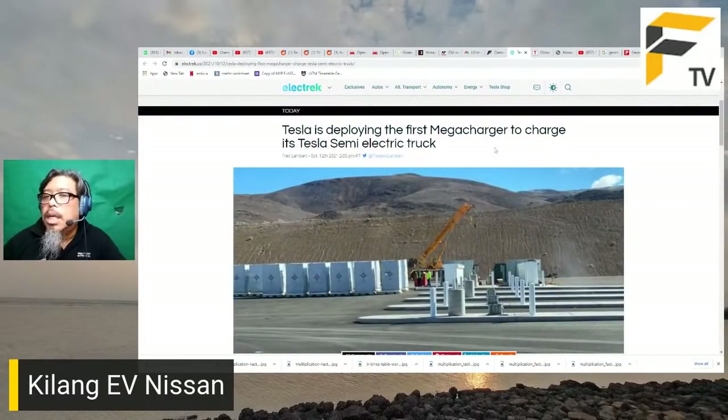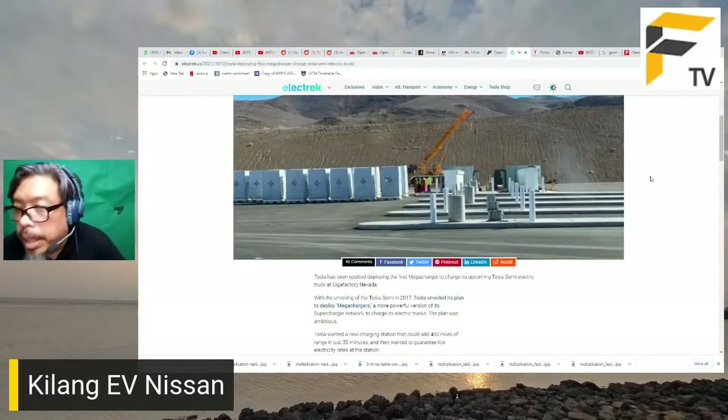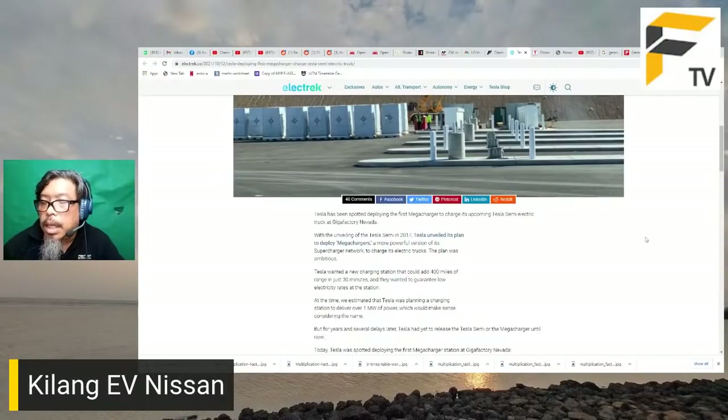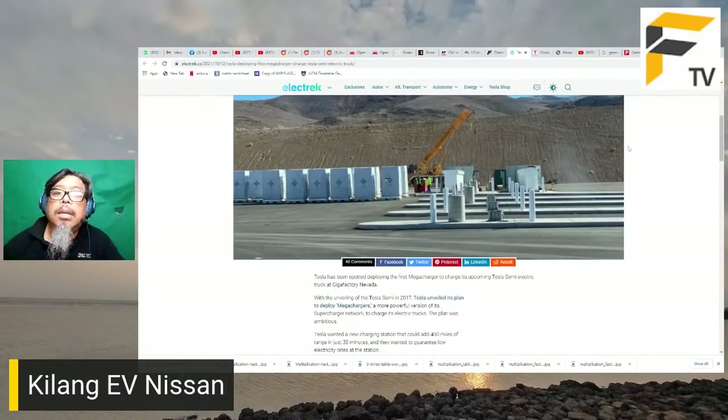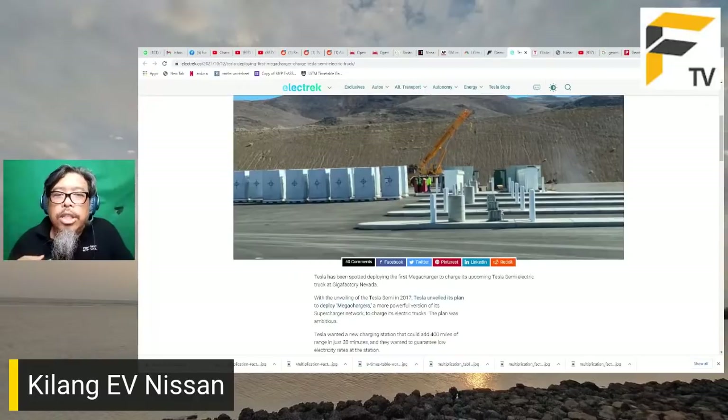Tesla sedang deploy megacharger pertama untuk Tesla Semi electric truck di Gigafactory Nevada. Tesla Semi ini sudah lama kita tunggu, dan pemasangan charger ini menandakan ia tidak lama lagi akan keluar. Megacharger ini boleh mengecharge pada kadar 1,000 kilowatt atau satu megawatt. Bateri lori Tesla Semi dianggarkan sebesar 2 megawatt atau 2,000 kilowatt untuk membolehkan lori berjalan jauh sebelum perlu charge semula.